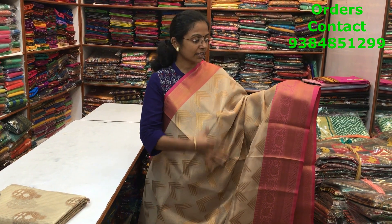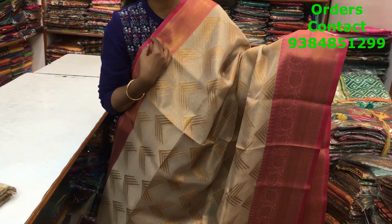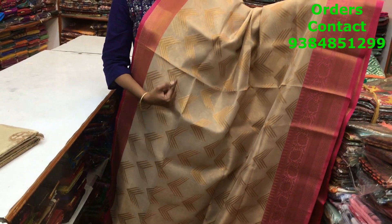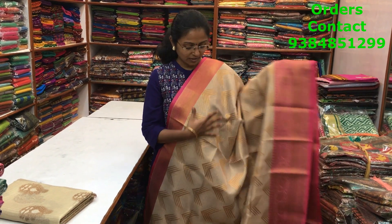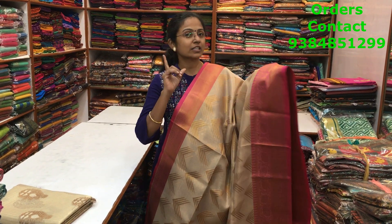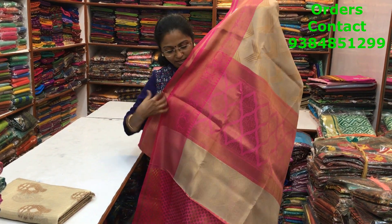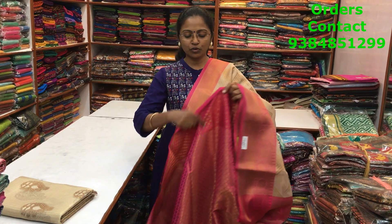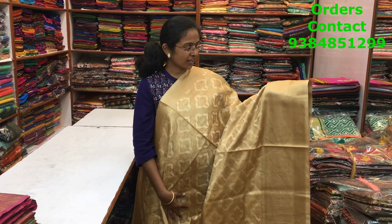A very beautiful golden tissue saree in nice gold with pink color combination, antique zari borders on both sides, and a beautiful V-pattern weave design running through the body — looks really classy. The saree will be slightly transparent if single-pleated, otherwise it will be fine. This is the rich pallu with very beautiful intricate Banarasi weaving, and the price is ₹1900.